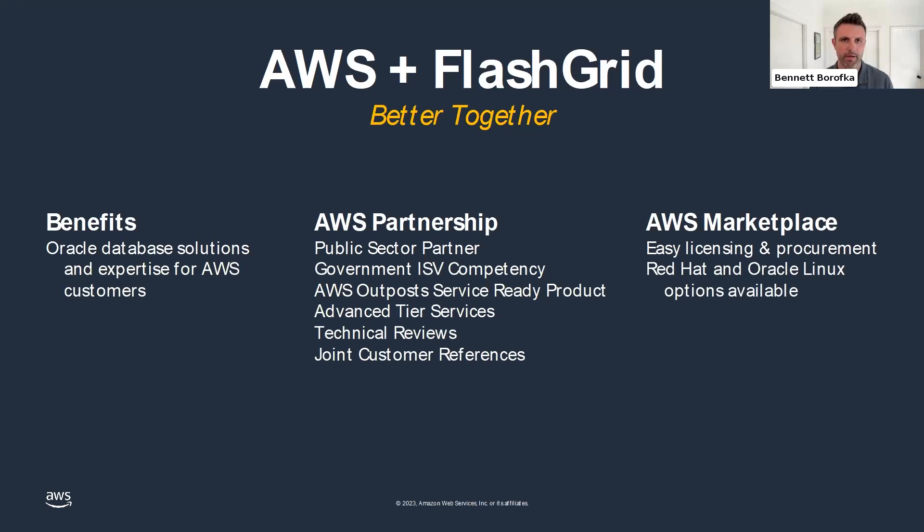The partnership between FlatGrid and AWS has really grown over the last few years. Many customers that start bringing Oracle workloads to AWS begin with Amazon RDS, our fully managed service. But some customers need extensive requirements met and have mission-critical workloads, or need guided consultation for migration and deployment of complex Oracle workloads. FlatGrid has services and solutions for those unique scenarios.